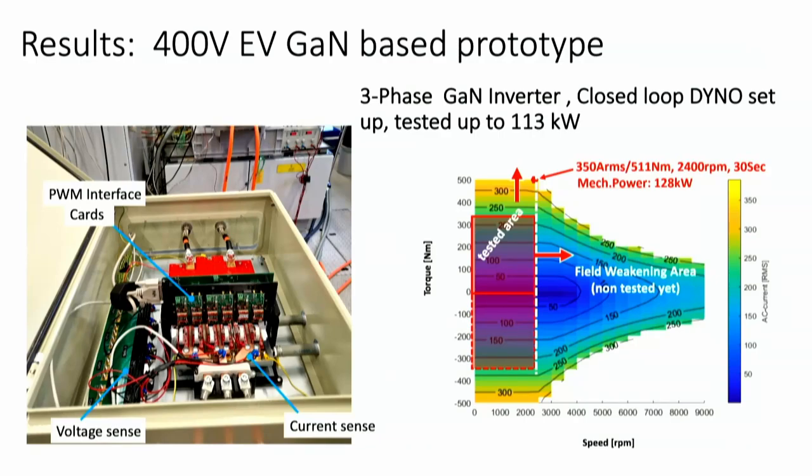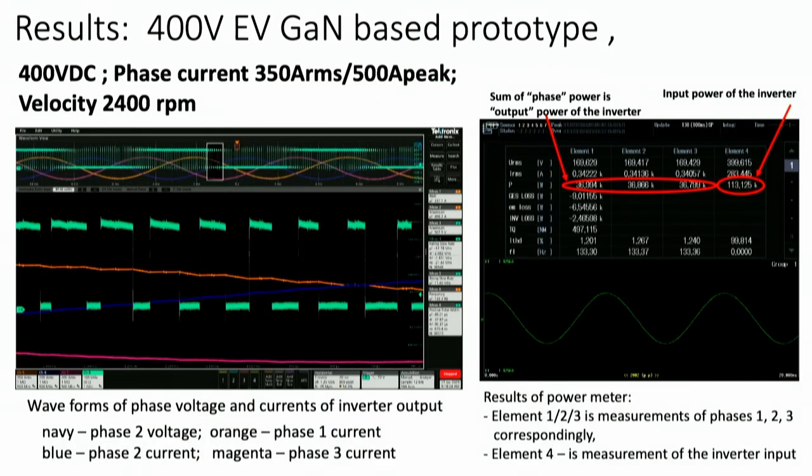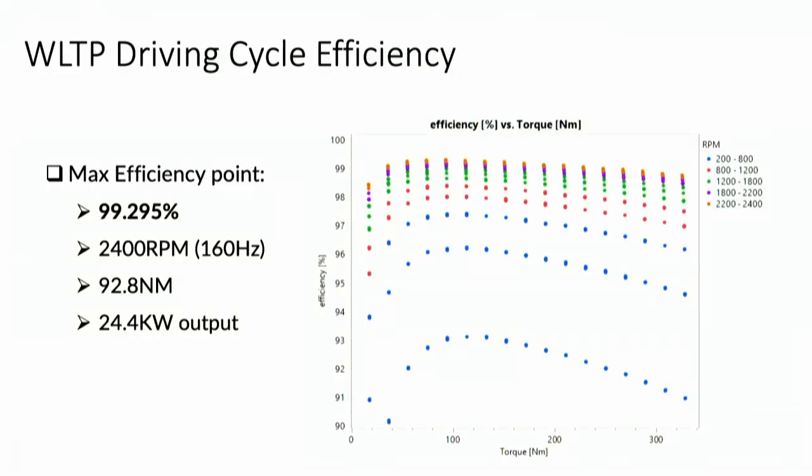Combining all of this, I am very happy to present results of this work. The inverter was tested on a closed-loop dyno system. We tested up to steady-state at 2,200 RPM, mostly due to control compatibility issues, and measured clean waveforms. Most importantly, we needed to reach high efficiency at low-load conditions. At 2,400 RPM and 160 Hz sine wave, we achieved above 99% efficiency — exactly what is expected from gallium nitride.